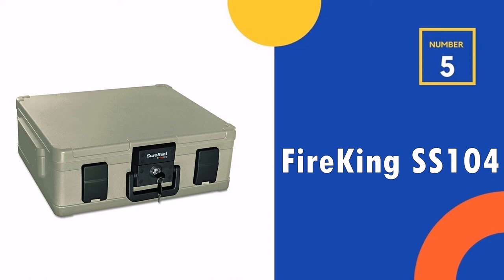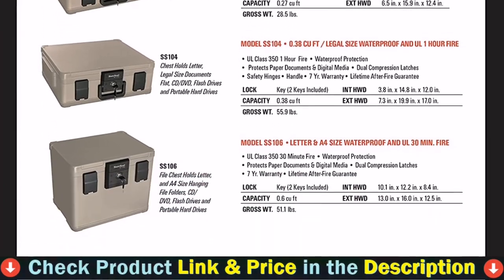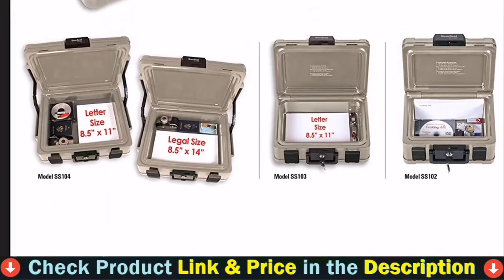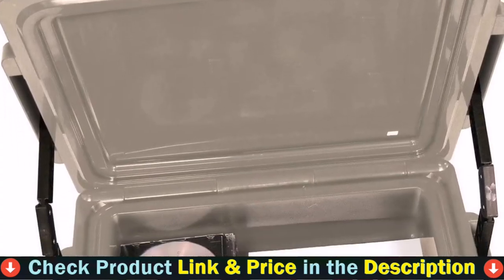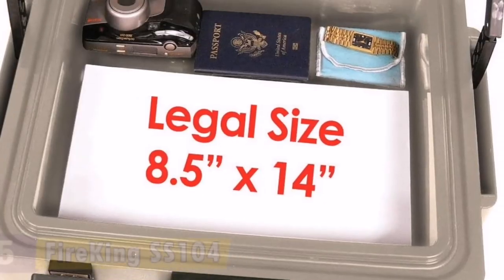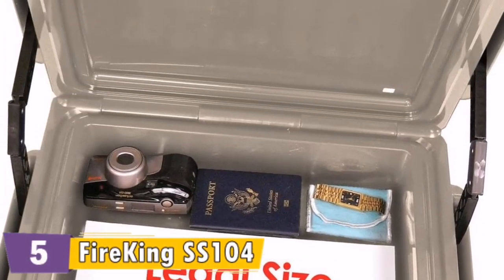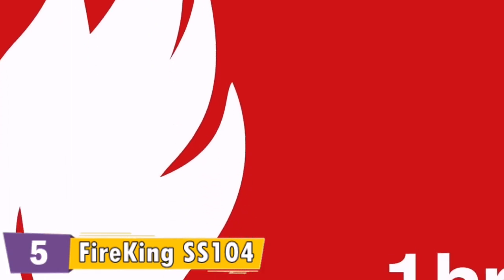Number five in our top five best fireproof safe for documents list is the Fire King SS-104 Fireproof Safe. The SureSeal design makes it fireproof, functioning like a briefcase as much as anything else. Small fireproof safes are rarely very secure from serious theft attacks, so having a small size for hiding around the home or office is useful. This is a very nice case in every way — the quality of construction, fit and finish, is very good.